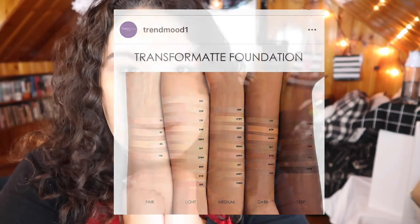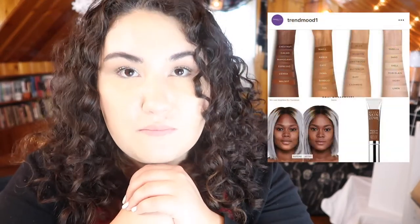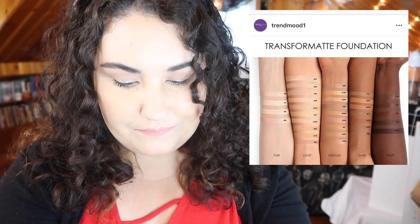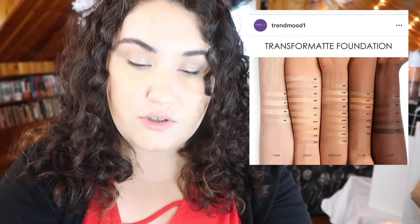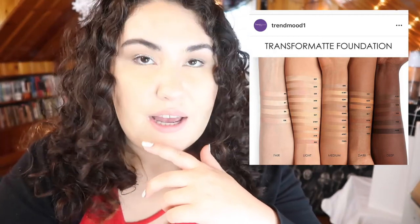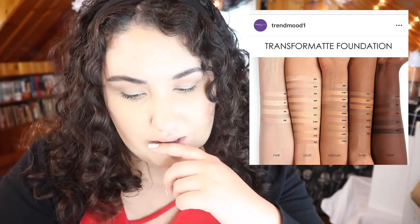Looking at this shade range, I don't think it's the best — it's uneven. Going back to the Becca picture, there's one arm for each level of shades. But in this picture, there's a heavy bias towards the light shades; a better range should have one arm for each shade. I don't really appreciate what they're calling the dark shades because those aren't really that dark. Do you guys think they're as bad as Beauty Blender even without a controversy? Odds are I won't be picking up this foundation anyway.